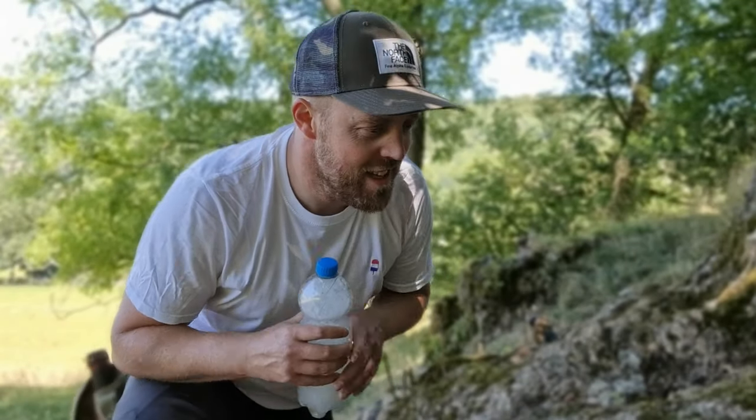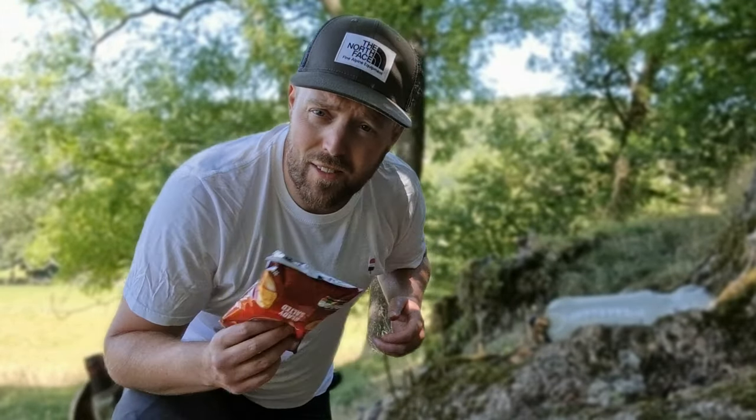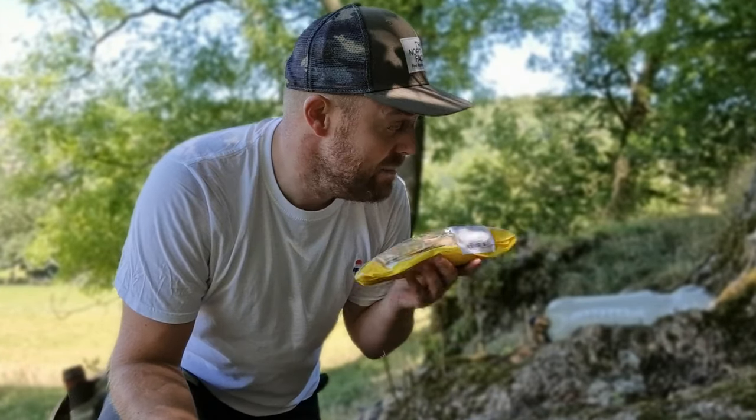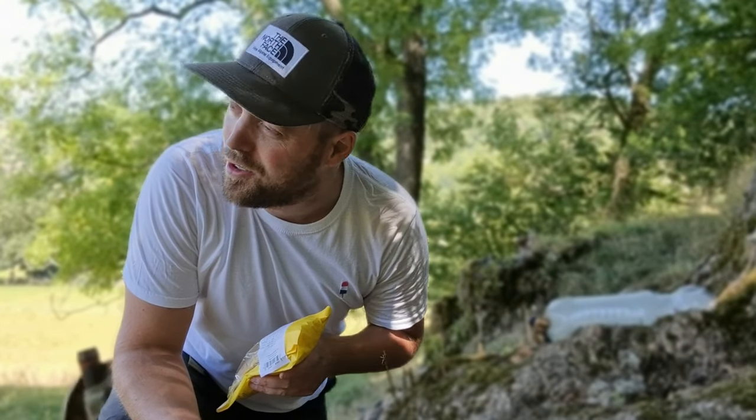One more tip — we're going to take a lunch break under this tree, in the shade, nice and cool. Got my crisps, got my baguette. This has been cooled down by my flask drink. Chill out for 5 minutes in the cool, in the shade.